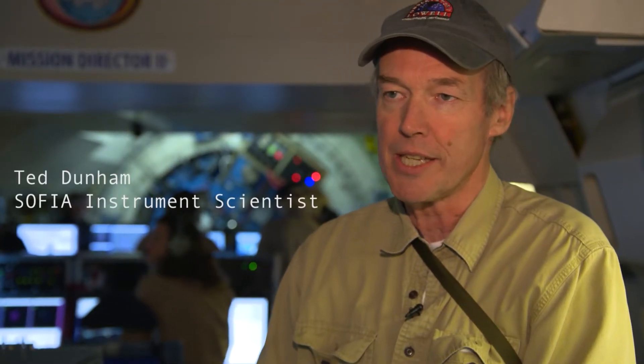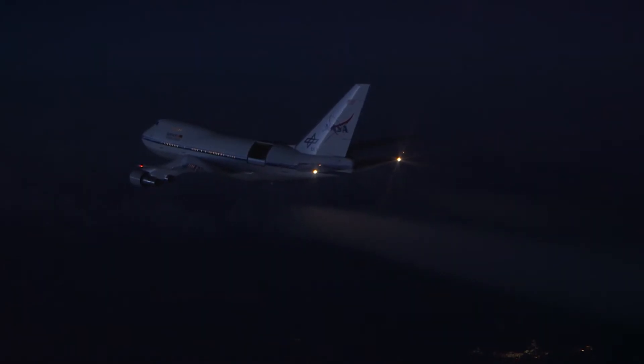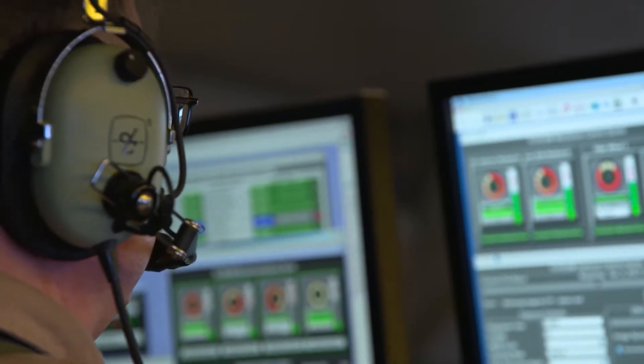We were trying to get within, say, 50 kilometers of the center of the shadow. In the occultation business, timing is very critical. To navigate an airplane to a particular latitude and longitude is easy enough, but getting there within 30 seconds of the right time is also very — it just makes it a lot harder.